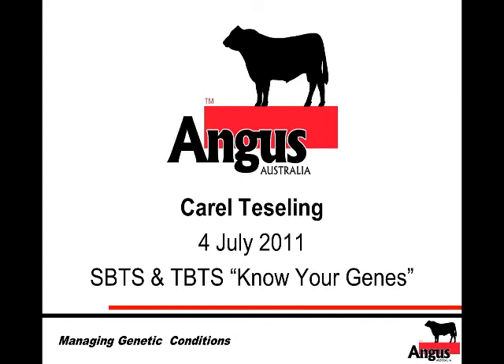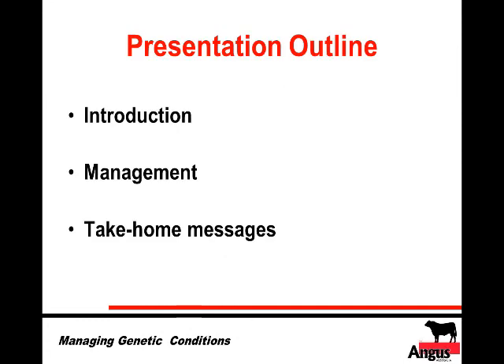During tonight's presentation I'm going to try not to focus on too many Angus examples, to give everyone the opportunity to think about their own breed. My presentation will start with an introduction — about five or ten minutes introducing genetic conditions and what they are. After that we'll look at management, important for both breed societies and commercial beef producers. There will be a question session after each section, and right at the end a couple of take-home messages.